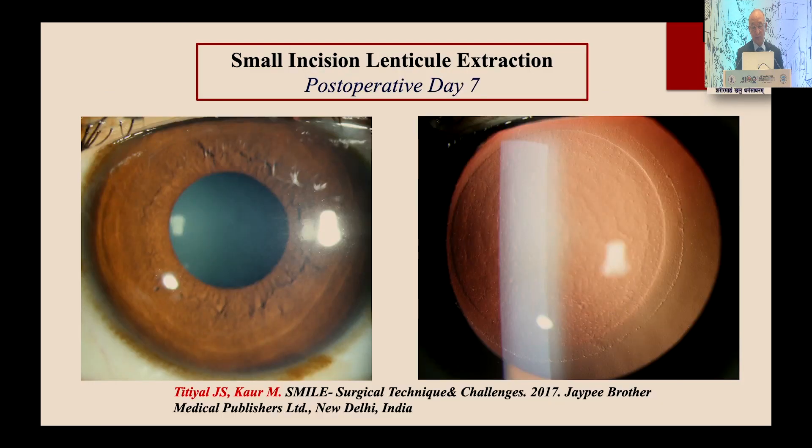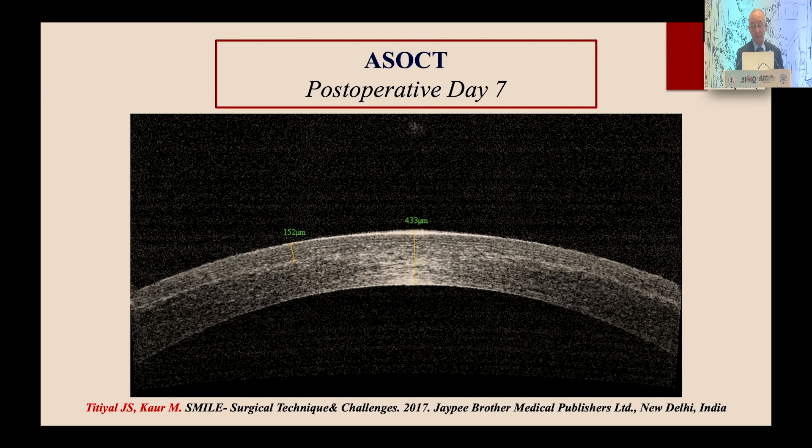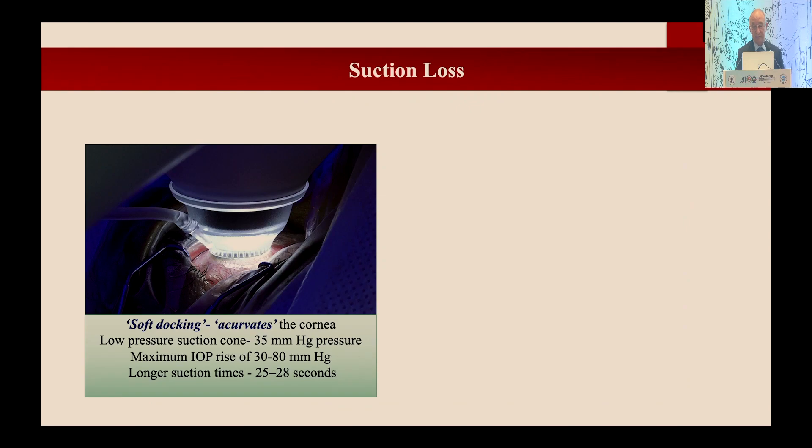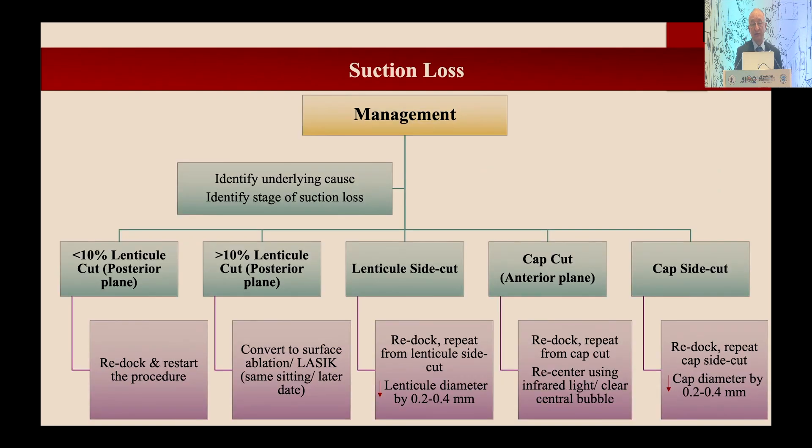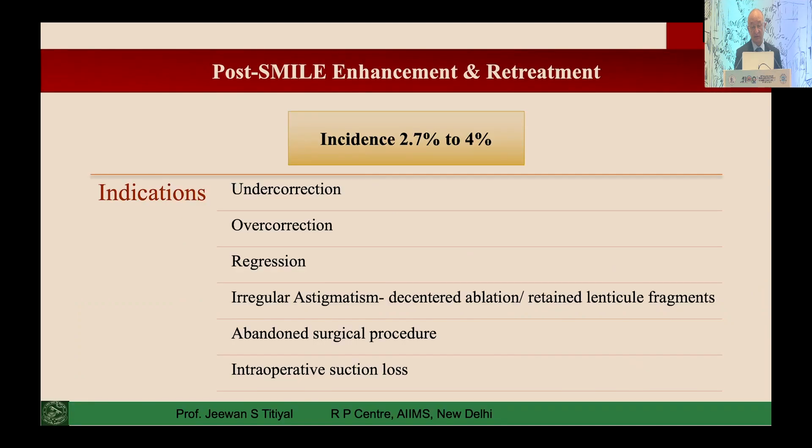Immediate post-op OCT images show that the cornea behaves very nicely — within a few days you see excellent results. One dreaded complication is suction loss, but the incidence is very low nowadays. In my last 1,000 cases there has been no suction loss, partly due to using the 500 kHz system. A management protocol for suction loss is well described and the machine itself guides you on what to do.